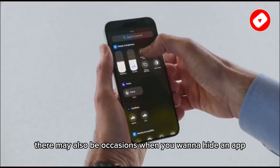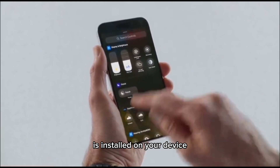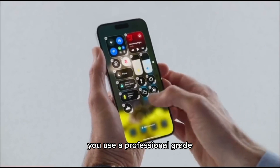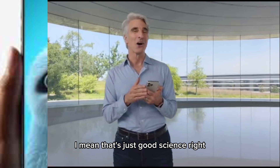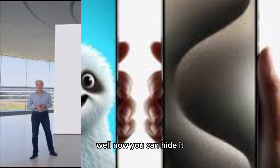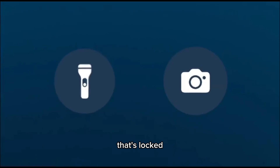There may also be occasions when you want to hide an app that you don't want others to know is installed on your device. For example, say you use a professional grade spatial capture app to track your different hairstyles — that's just good science, right. Well, say you use this app but you don't want anyone else to know. Now you can hide it and put it in a new hidden apps folder that's locked.